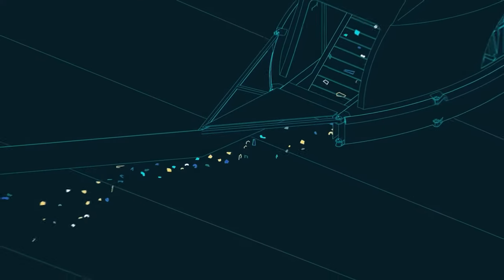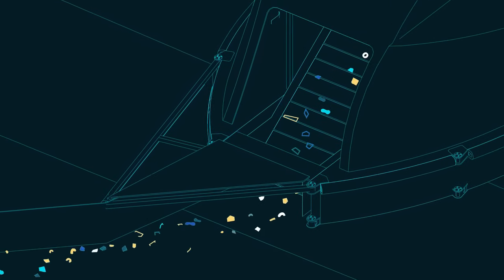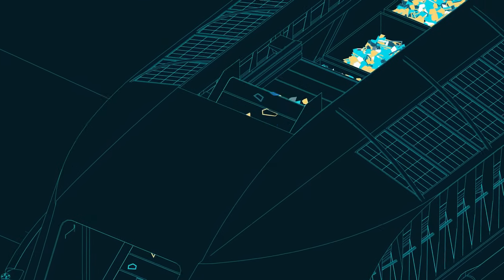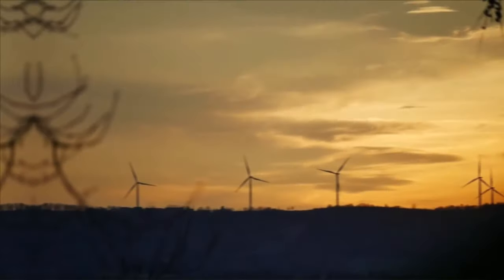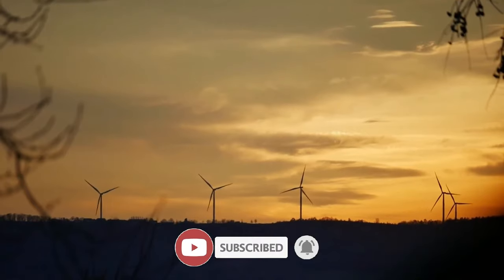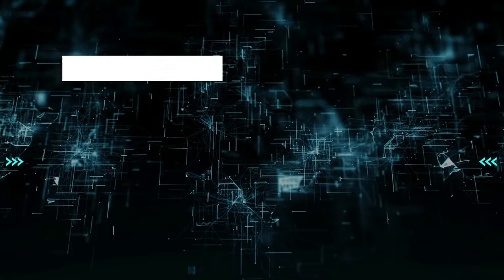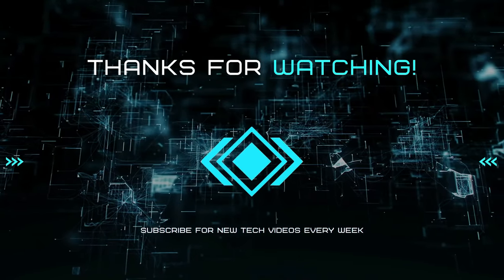For now, we need to consciously make choices that don't end up damaging the environment. It is going to be a long struggle that each of us will have to be a part of. I hope you enjoyed today's video. If you did, make sure you subscribe to our channel and turn on the bell icon to stay updated whenever we release a new video. I will see you in the next one.